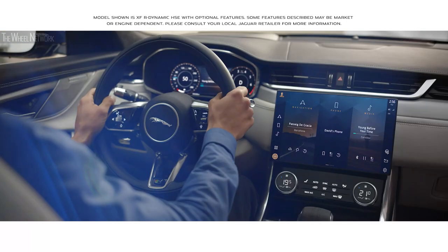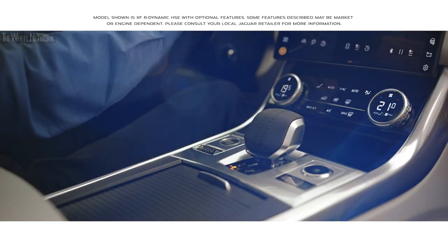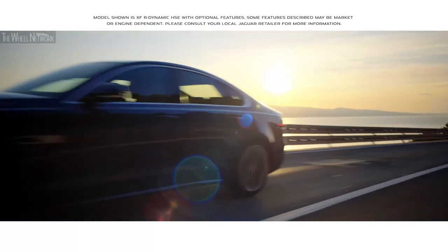Inspired design, intuitive new technology, modern luxury and engaging dynamics. The new Jaguar XF.